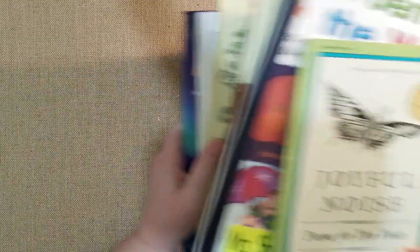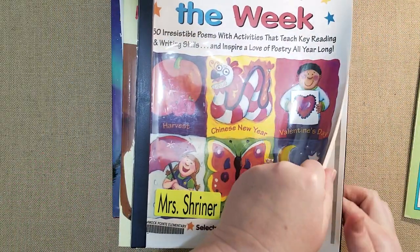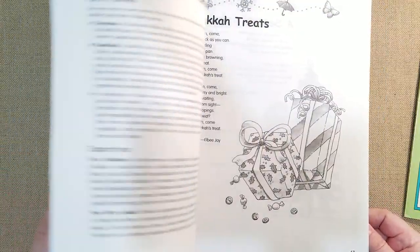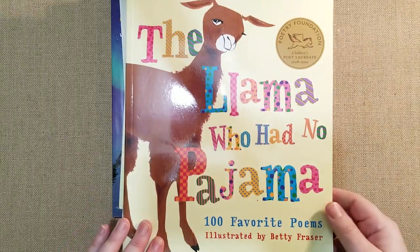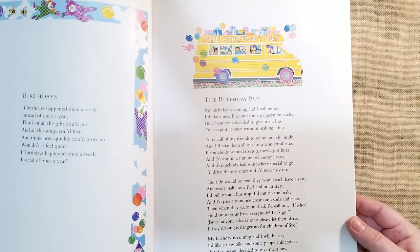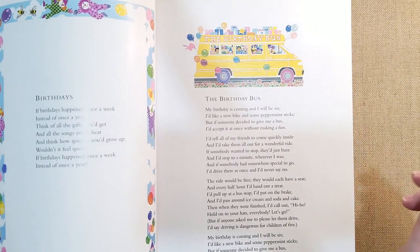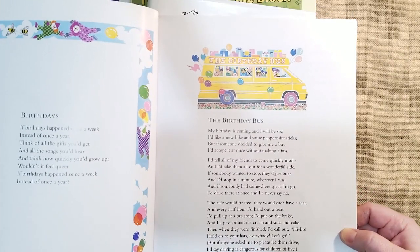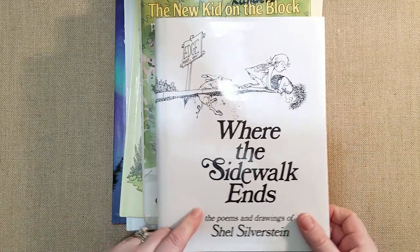Now for poetry books — 'Joyful Noise' is about bugs and has two readers, themed kindergarten to second grade, organized by month with little activities. I got it from a teacher. 'Llama Who Had No Pajama' — I got from BookShark — has lots of poetry about animals and insects, my kids love it. 'The Birthday Bus' is adorable — it's about wanting a bike and peppermint sticks for your birthday. I'll read it to my daughter when she turns six in November; my son loves it too.